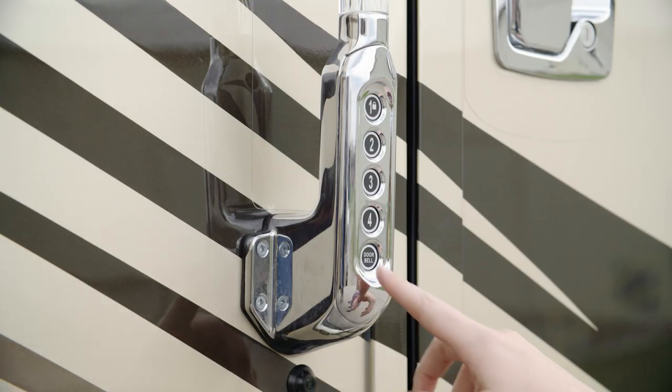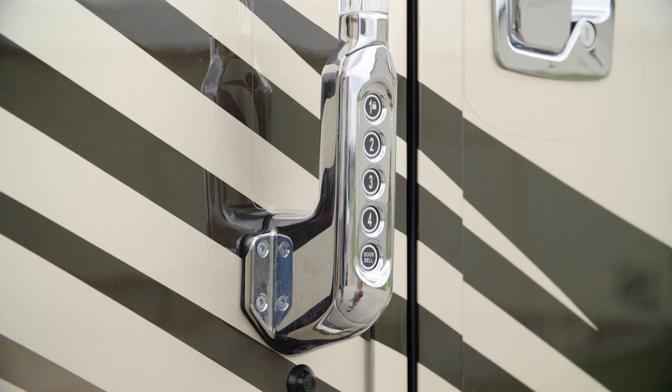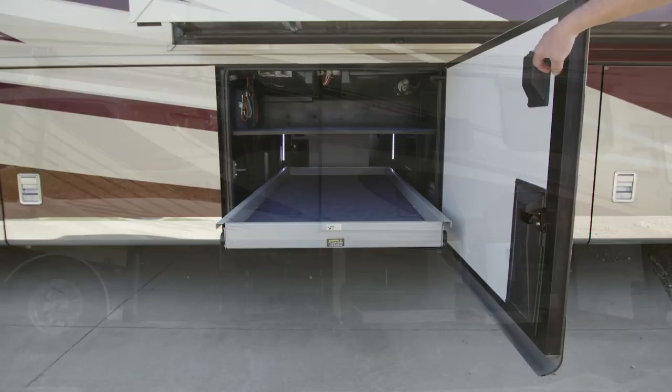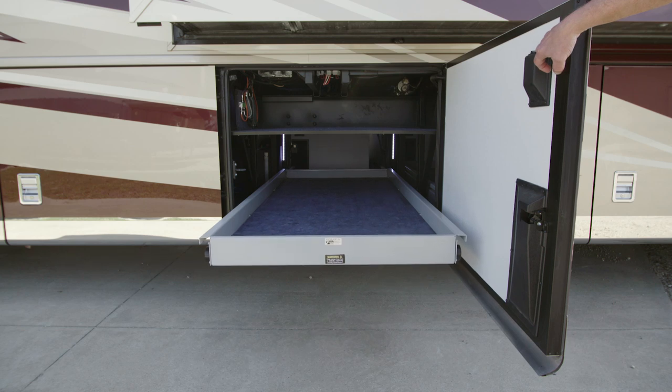Extra security is provided by way of keyless entry and power baggage door locks. The lit basement provides generous storage, and power storage trays may be added for your convenience.